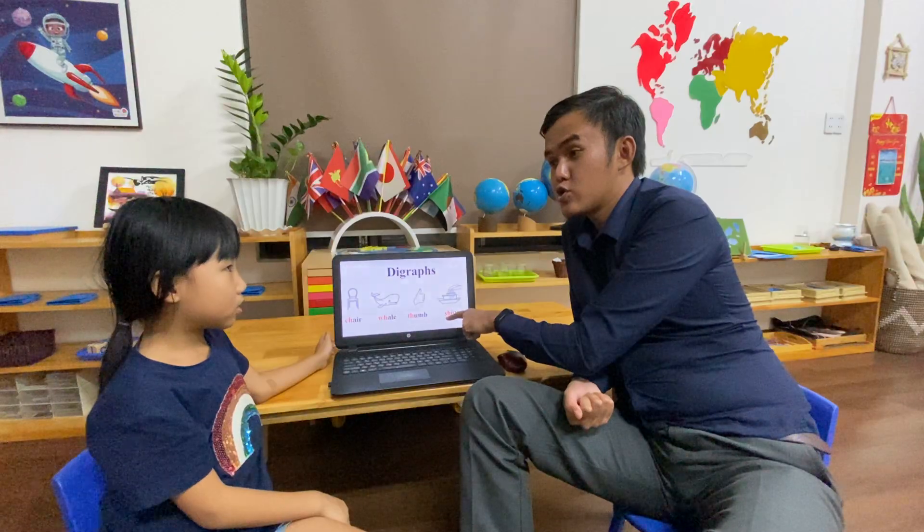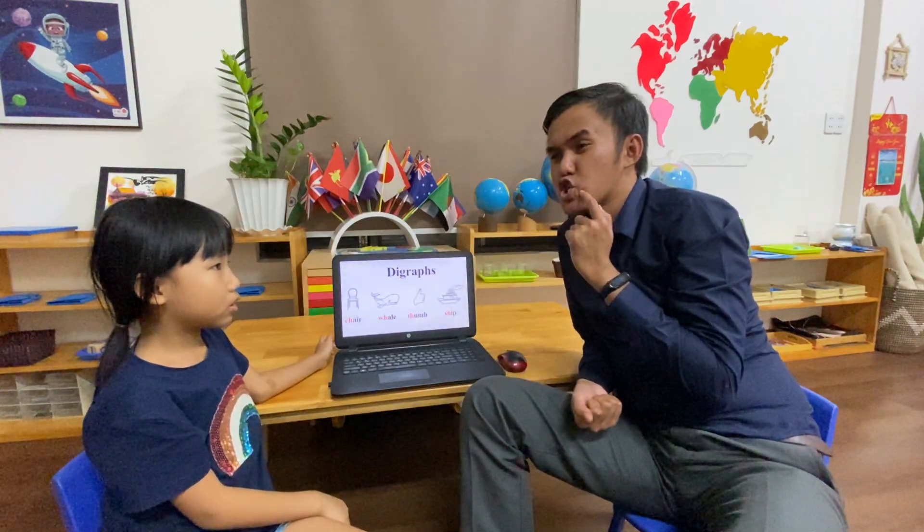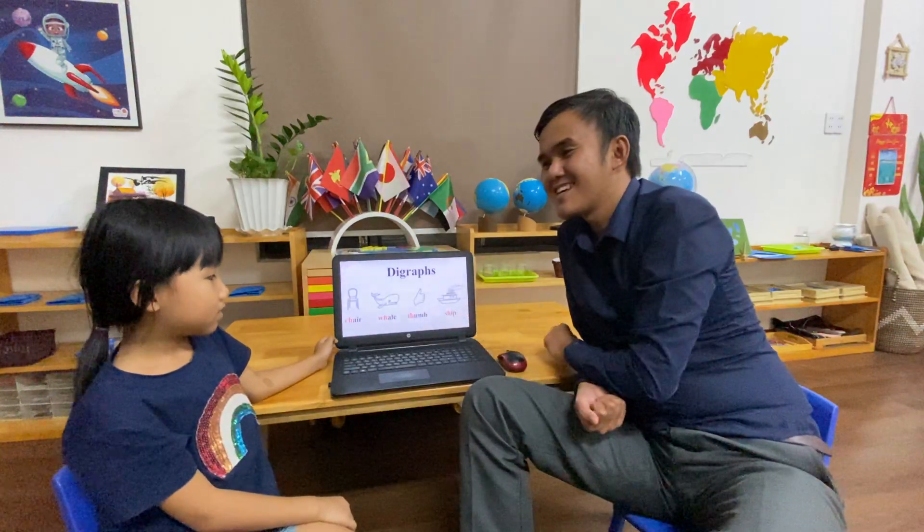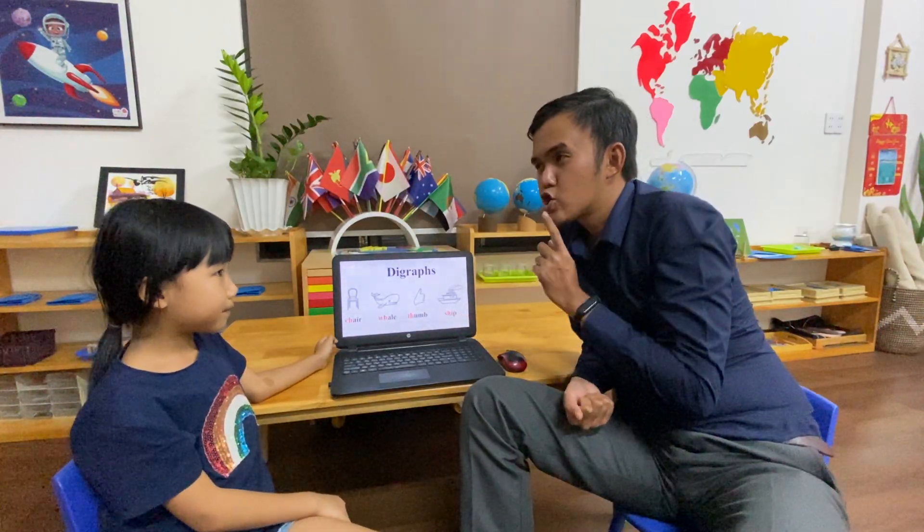What's the sound? Say it louder. Shh, shh, shh. Good job. And what's the word? Shirt. Very good.